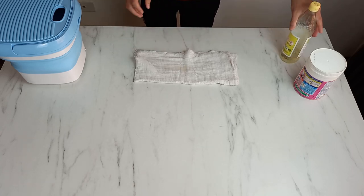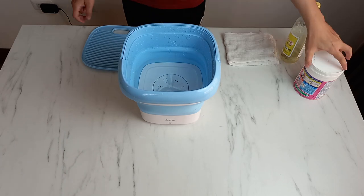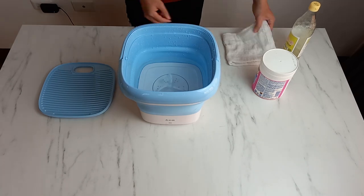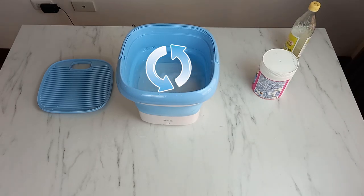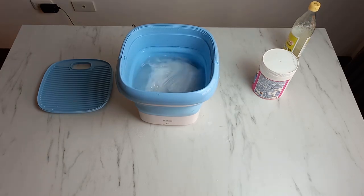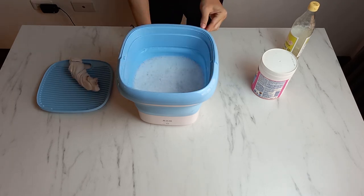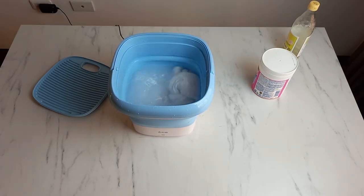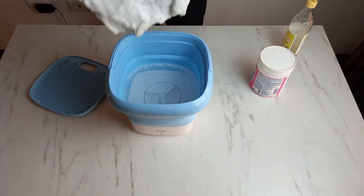Testing whether the smell can be removed using white vinegar. First, fill the mini washing machine with water and add washing powder. Plug in, put in the rag, and turn on the switch. Rotate clockwise and counterclockwise multiple times — ultrasonic vibration and sterilization. Wash for 10 minutes, then change the water and wash off the foam on the rag. After washing, the smell of vinegar disappears completely.